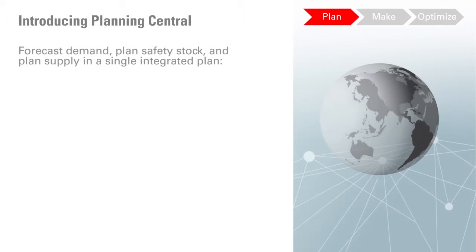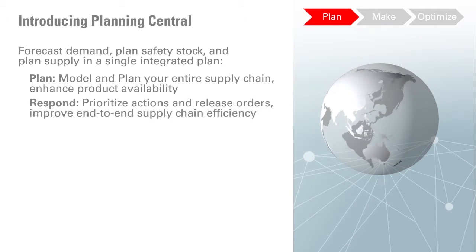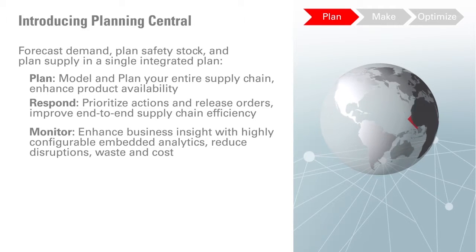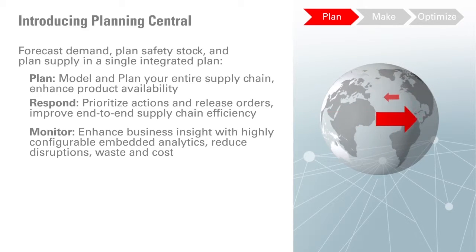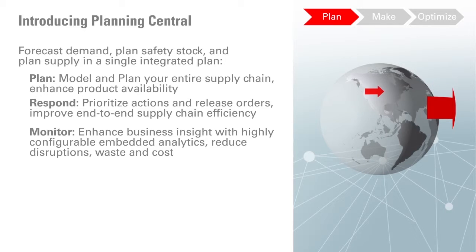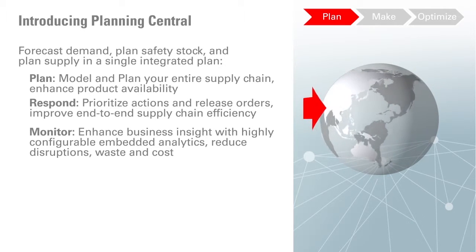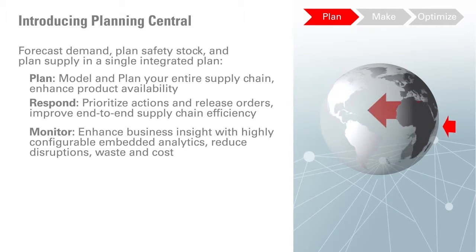Let's start with Oracle Planning Central Cloud. Oracle Planning Central Cloud is an integrated supply and demand planning solution designed to support the planning needs of industrial and high-tech manufacturers. It combines forecasting, inventory, and supply planning with a multi-dimensional analytics framework, which allows you to simultaneously balance supply and demand across your extended supply chain. With Planning Central, you can, in one place, forecast demand accurately, identify and respond to exceptions, and plan and execute both manufacturing and procurement supply.